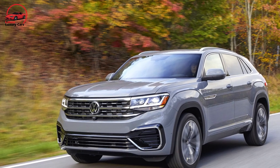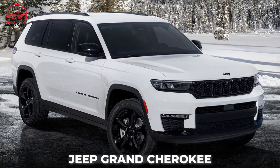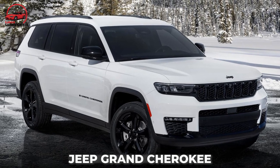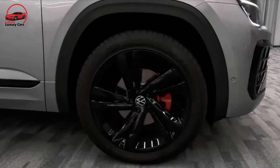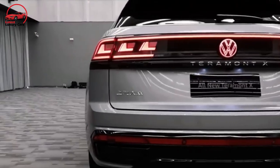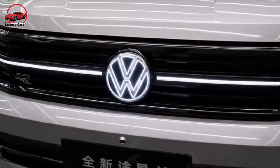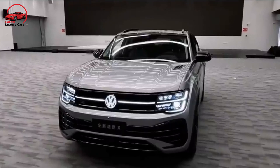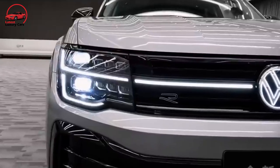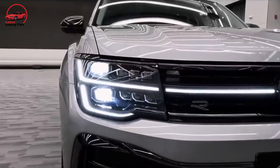Buyers looking for a more well-rounded mid-size SUV can consider the Kia Telluride and the Jeep Grand Cherokee. Unless the new Atlas Cross Sport will only be used for local errands and the odd longer journey that does not include steep inclines with a full load of passengers and cargo, buyers may wish to skip the turbo four-cylinder engine in favor of the more powerful V6. Actually, if you want to prevent disappointment, simply get the V6.